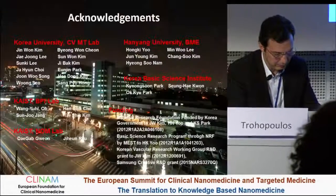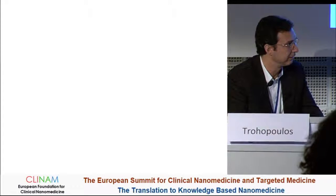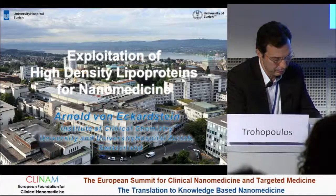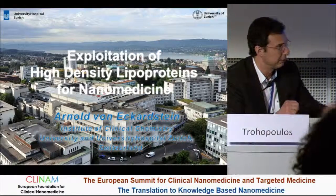We are moving to the last speaker of this session, Professor Eckart Stein. He is a professor of clinical chemistry at the University Hospital in Zurich, and he will talk to us about the exploitation of HDL — high-density lipoproteins — in nanomedicine.